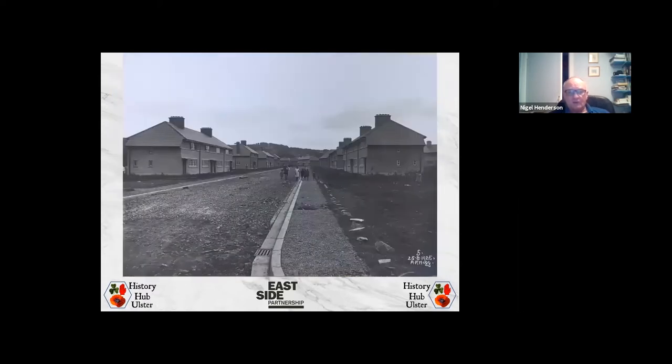This photograph, with the obligatory young urchins in it, was taken from Bells Lane looking along Picardy Avenue. You can see the road curving around at the top of the picture where it meets up with the full avenue. It was taken on the 25th of August 1925. The houses are substantially built. The urchins — not sure where they came from — possibly Alexander Hogg brought them in just to have some people in the image, as there wouldn't have been many children living in that area at the time.